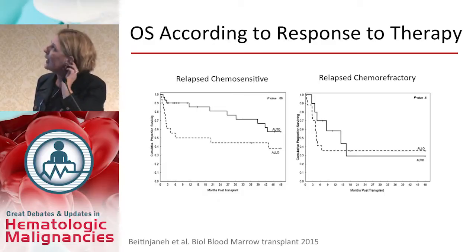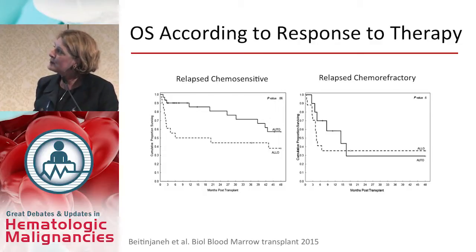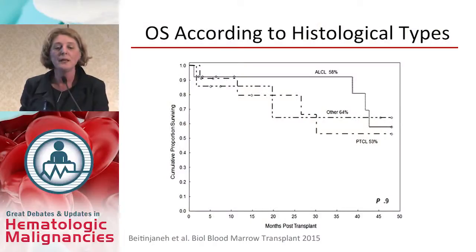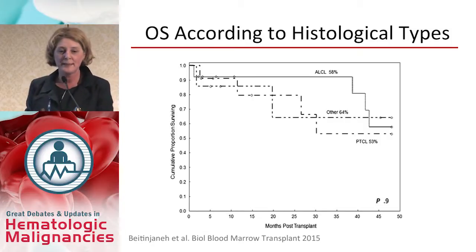Patients in the allo group had received a median of three prior chemotherapy regimens, higher than the auto group. The overall survival analysis showed no statistically significant difference between auto and allo in either the relapsed chemosensitive or relapsed chemorefractory groups. These curves show significant improvement compared with data from the British Columbia group, with the auto group achieving very significant survival with over four years of follow-up. There was a trend for patients with anaplastic large cell lymphoma to do better, though not statistically significant.